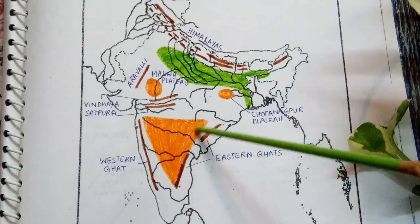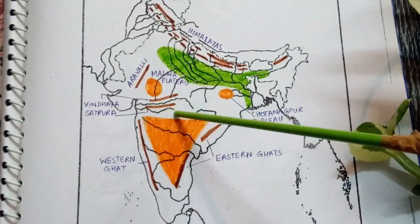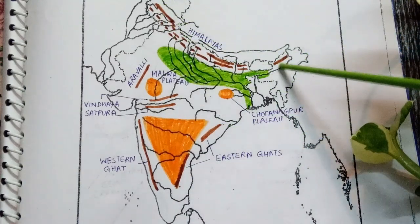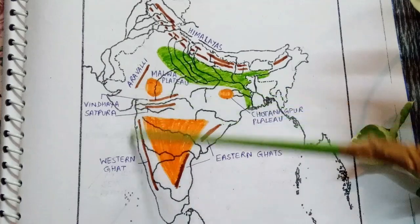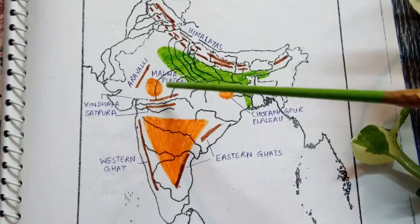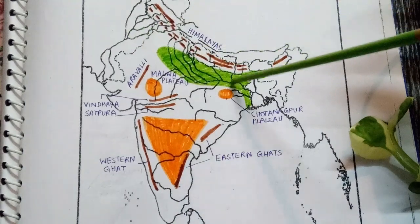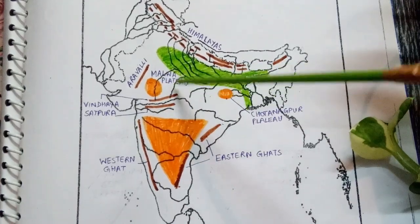The Deccan Plateau has the Western Ghats in the west and Eastern Ghats in the east, as well as the Vindhyan range and the Satpura range in the north — this forms the boundary of the Deccan Plateau. The Malwa Plateau is bounded by the Vindhyan range in the south, the Aravali range in the west, and the Chhota Nagpur Plateau towards the east. It is drained by the rivers Chambal, Betwa, Son, and Damodar.